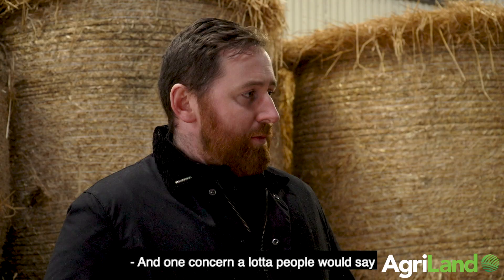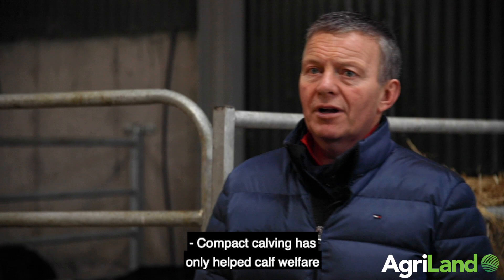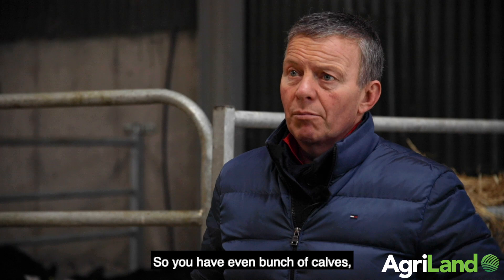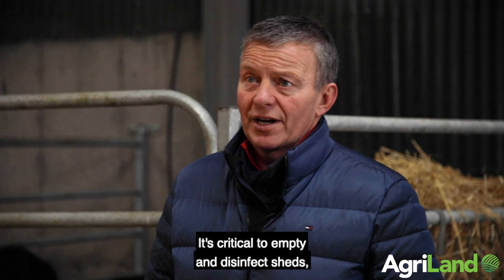One concern people would raise is having so many calves at one time. Liquid milk guys would say if you're calving all year round you're never under that much pressure in terms of facilities. But compact calving has only helped calf welfare and calf health — you're totally focused on the job, you have an even bunch of calves to rear together, and they develop that herd mentality at an early stage. Whereas if you're calving 10 cows in November and five in December, the sheds don't get a break. It's critical to empty sheds and disinfect them so you start each part of the year clean and ready to go again.